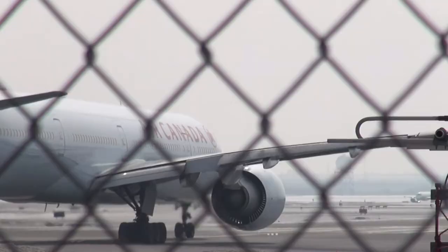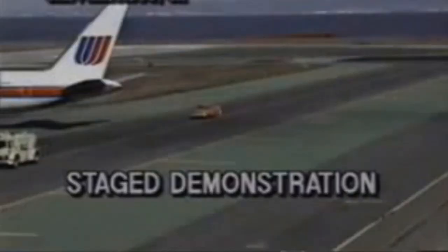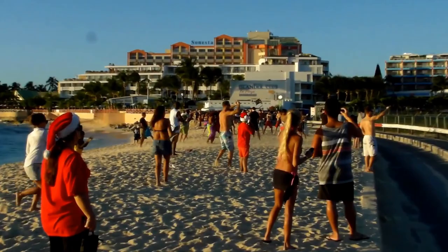Jet wash is the rapidly moving gas that's expelled by the jet engines. It's extremely powerful and hazardous — jet wash can easily flip cars. The effect of jet wash is relatively short-lived; on average, jet wash is experienced up to 400 feet, with the exception of takeoff thrusts, which can extend to 1,900 feet behind the aircraft.